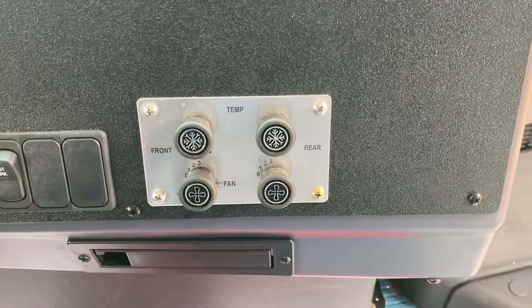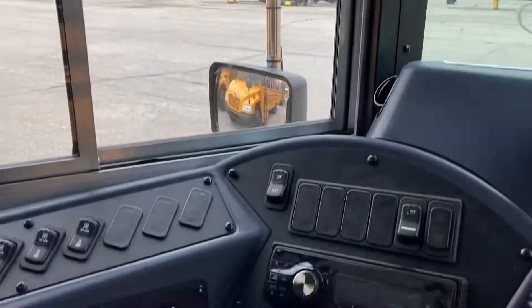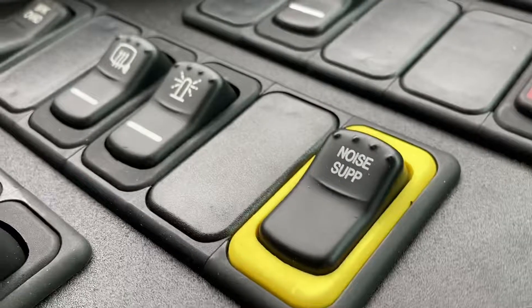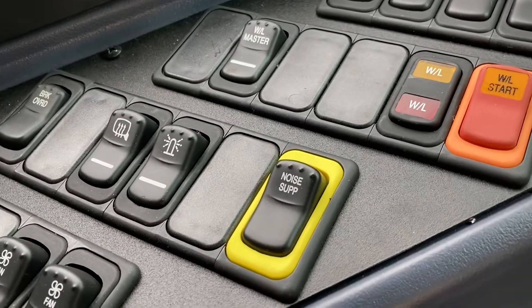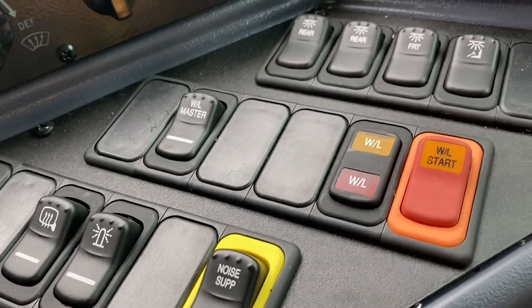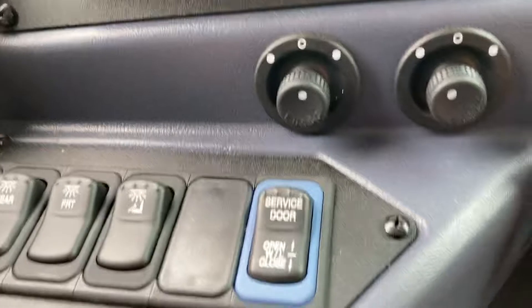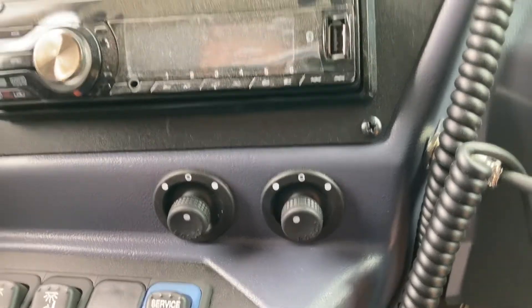AC, integrated cup holder, storage compartment, hour outlet, tilt adjustment, noise cancellation, defrost and strobe light, dome lights, power adjustment mirrors, and radio.